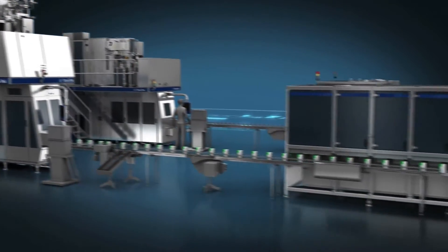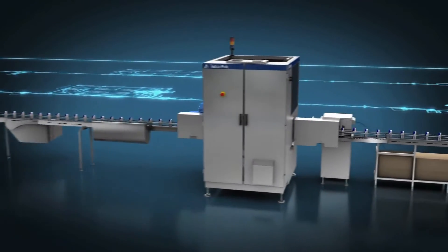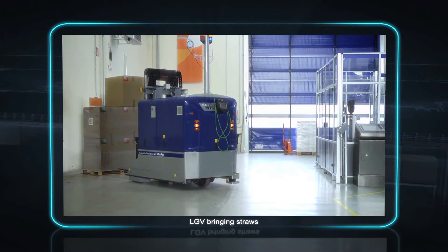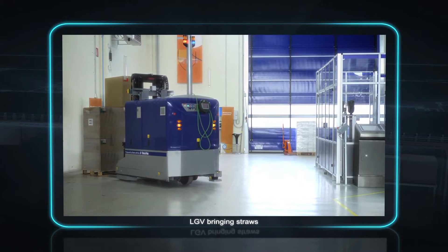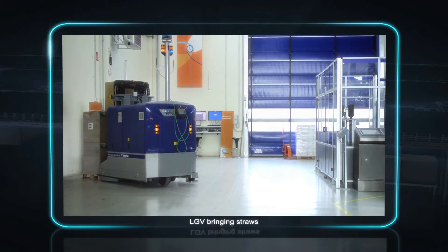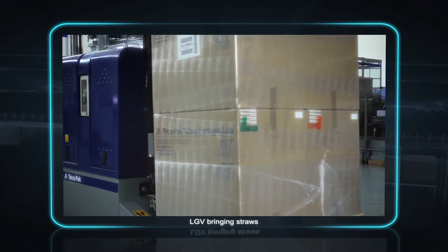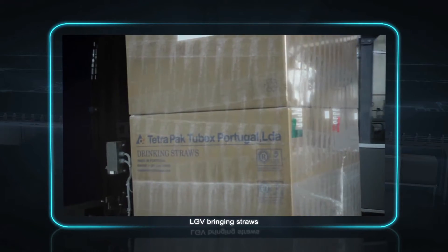It's not just the paper reel that's automatically provided when and where it's needed. The same goes for other materials used in the packaging line, such as straws. Using the information from the production recipe via the Line Controller 30+, the LGV controller uses dynamic prioritization to tell each LGV which products are needed, where in the plant and when. For example, the right kind of straws are automatically brought to the right straw applicator at the right moment.